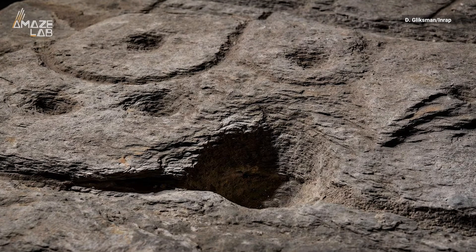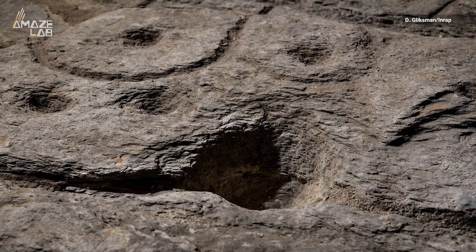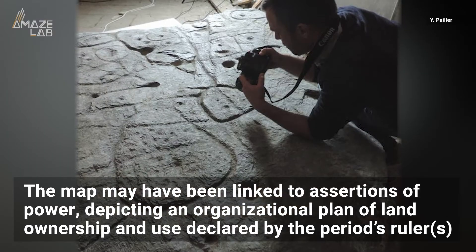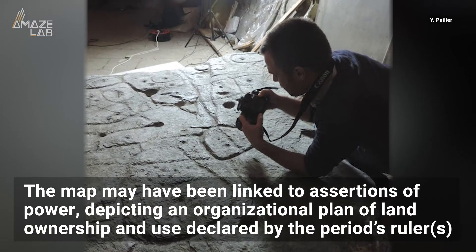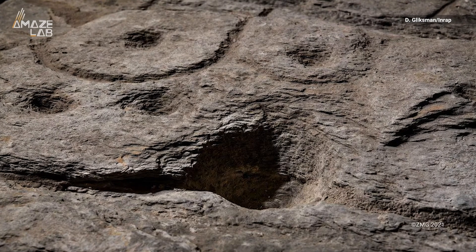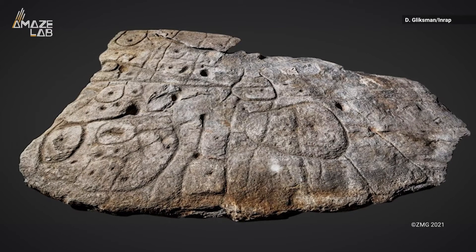Although the topography represented in the carvings seems very likely, the researchers are less certain what the other motifs in the slab represent. One hypothesis is that the map was linked to assertions of power and therefore depicts an organizational plan of land ownership and use declared by the ruler at the time. If this is the case, the slab may have been buried after the ruler's death as a rejection of the power of the ruling elite, to be hidden away for thousands of years.